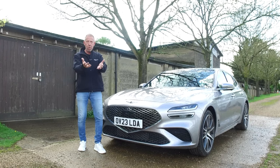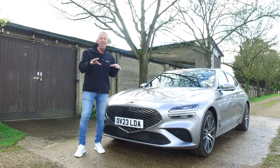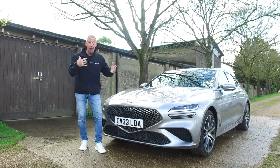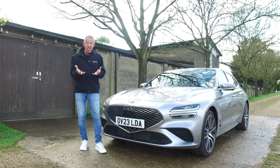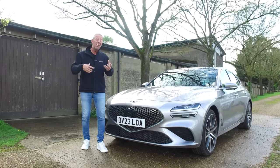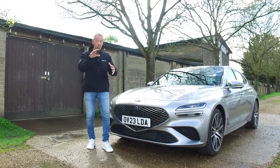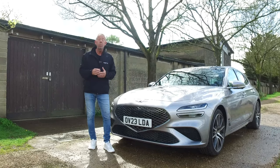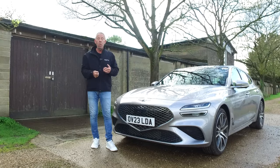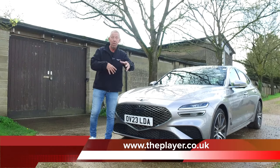In return for subscribing, I want to give you something for free. You can get a copy of The Player — a massive bookazine that's 220 pages of everything us guys love: cars, jet skis, boats, holidays, golf, food, interviews and more. You can get the online version completely free of charge. Just head over to www.theplayer.co.uk, put your name and email in, and it's yours. Simple as that.